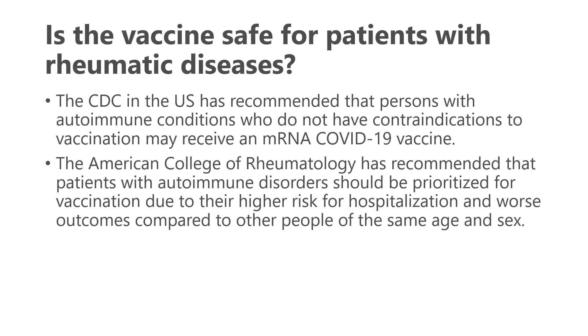The CDC has recommended that persons with autoimmune conditions who do not have contraindications to vaccination may receive the mRNA COVID-19 vaccine. The American College of Rheumatology has recommended that patients with rheumatic diseases should be prioritized for vaccination due to a potentially higher risk of hospitalization and worse outcomes compared to others of the same age and sex. The Canadian Rheumatology Association has also endorsed and supported vaccination for those with rheumatic disease.